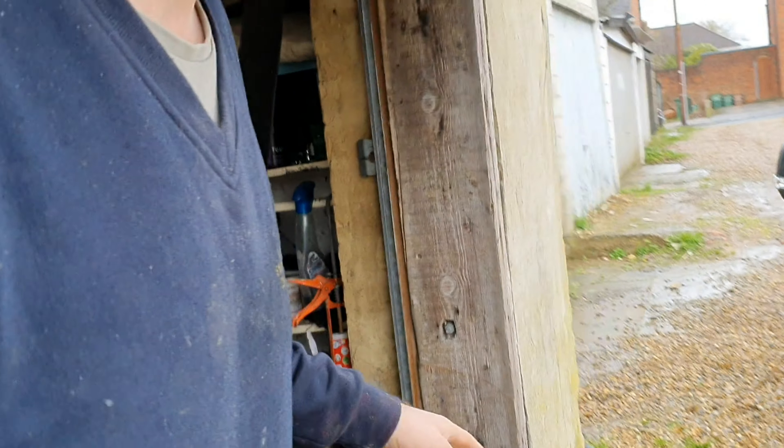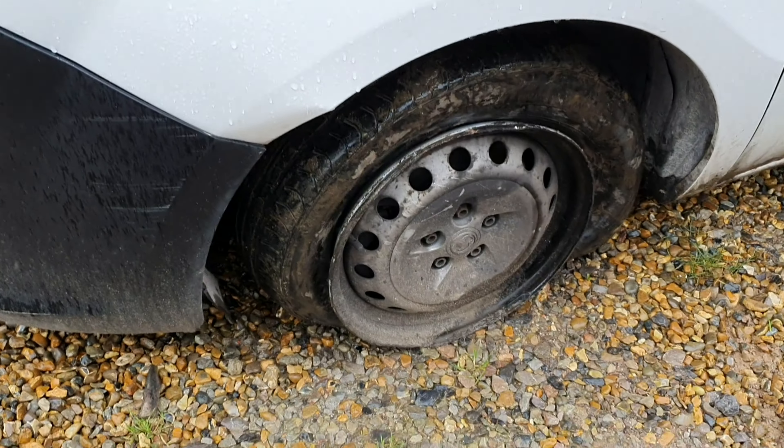Welcome to the channel. Today we're working on the Vauxhall combo van. In the walk-around video we discovered quite a lot of blue smoke. Today's job is firstly to put the spare wheel on — the tyre has come off the rim — just so it's movable. Then we're going to do an oil change and check the turbo for any play. The obvious symptom of blue smoke is piston rings, but we're going to investigate whether it's the oil or something wrong with the turbo.